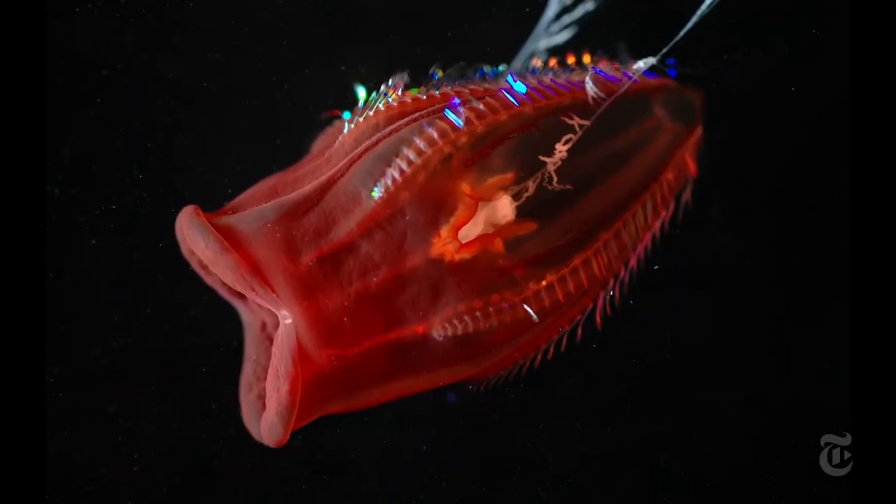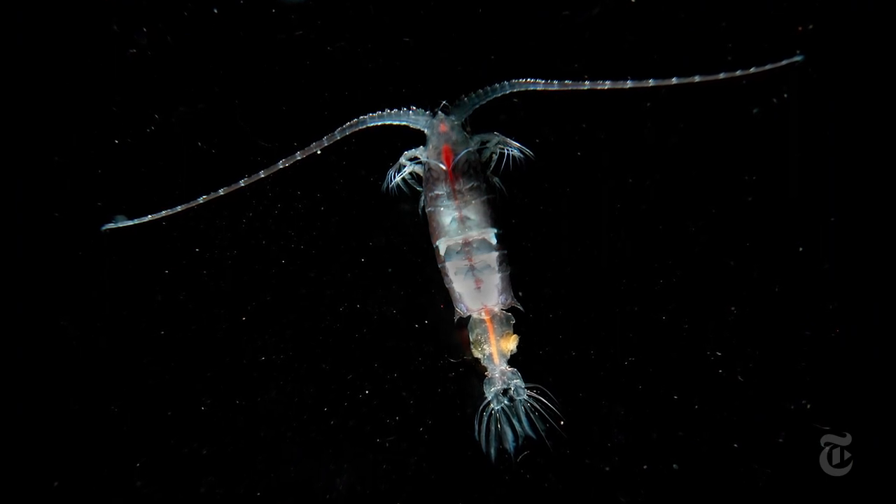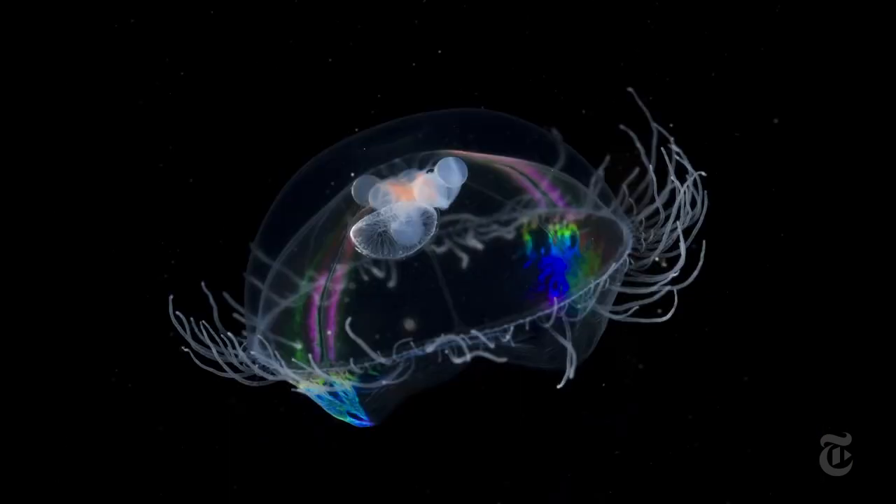There are yellow sea worms, red ctenophores, bristle worms, small crustaceans, and lots and lots of jellyfish.